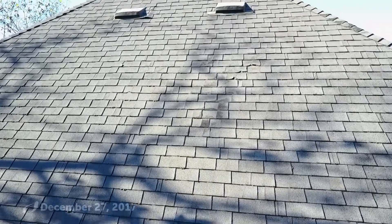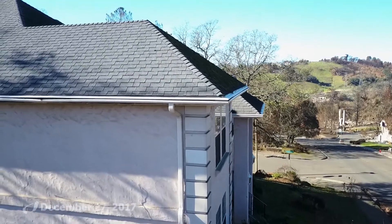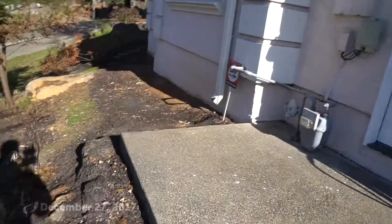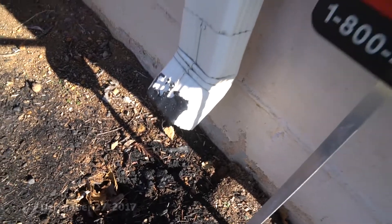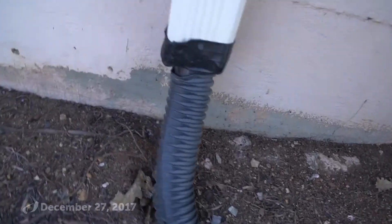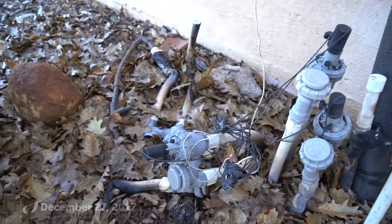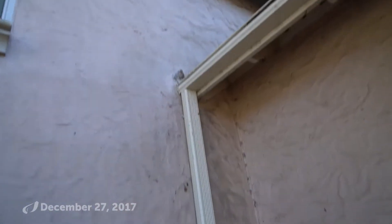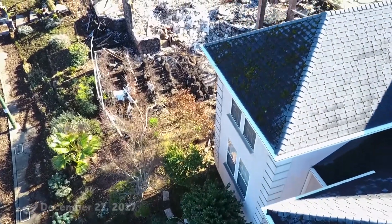We talk about Class A fire-rated roofs — that's that composition shingle roof up there. We talk about Class A siding — stucco siding. The fire did get pretty close to the house and it was hot enough to start melting the plastic that used to be an underground drainage pipe, similar to this one. You can tell how close the fire got all the way around. But the leaf guard gutters definitely helped, doing their job keeping all of this foliage out of the rain gutter. The neighbor's house unfortunately did not make it, and that home was fairly close.